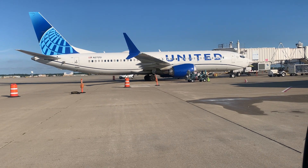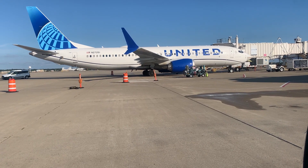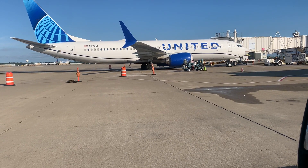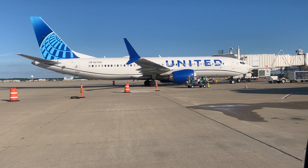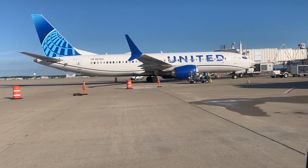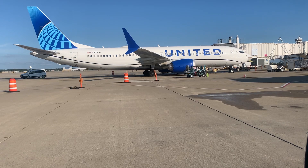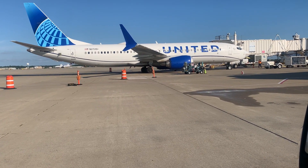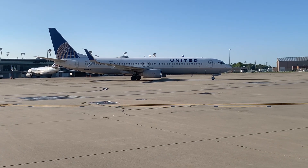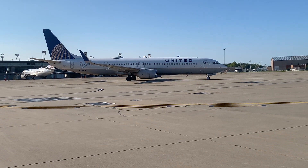The 737-800 has a redesigned wing with a wider wingspan and larger area for greater fuel capacity. It is a stretched version of the 737-700, with the capacity to burn 850 U.S. gallons, or 3,200 liters, of jet fuel per hour. United Airlines had the first commercial flight powered by biofuel, from Houston to Chicago.